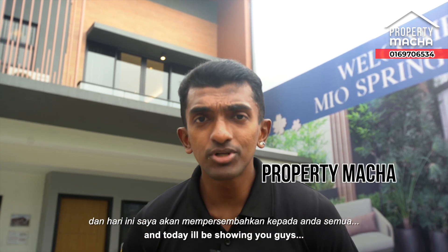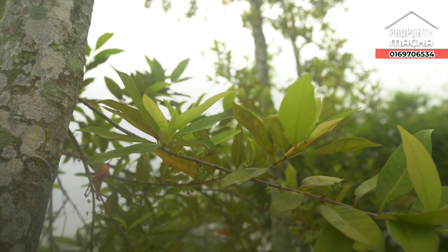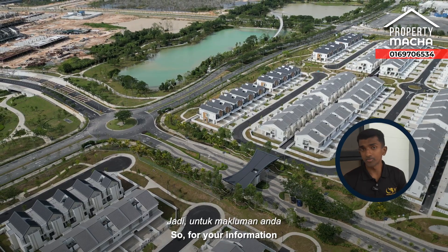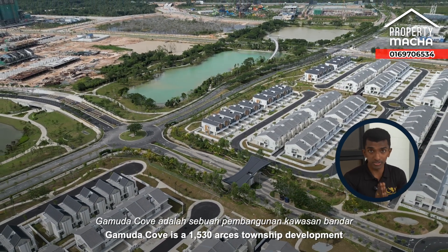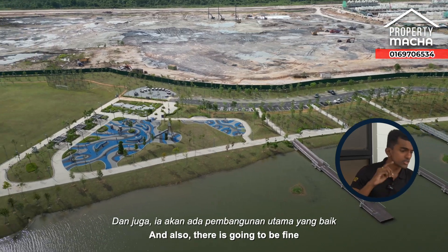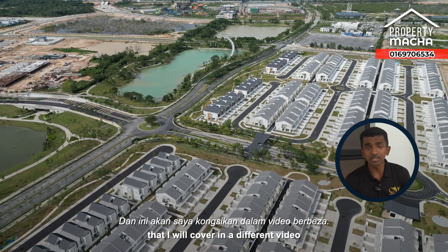What's up guys, Property Matcha right here. Today I'm at Gamuda Cove, a 1,530-acre township development nested right beside a forest reserve — a beautiful looking place. There are also some fine and upcoming major developments around this area that I will cover in a different video.